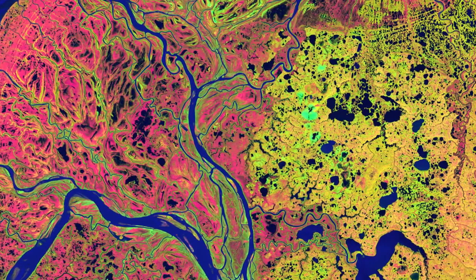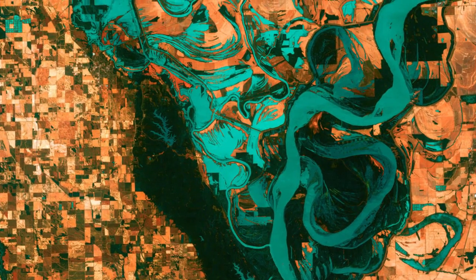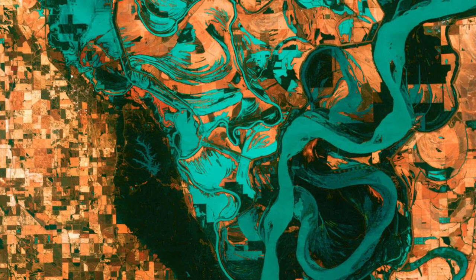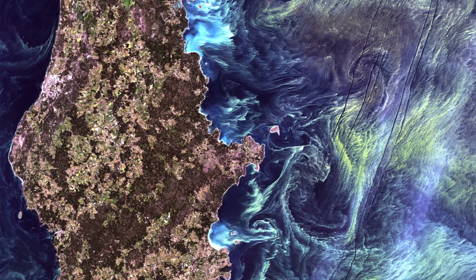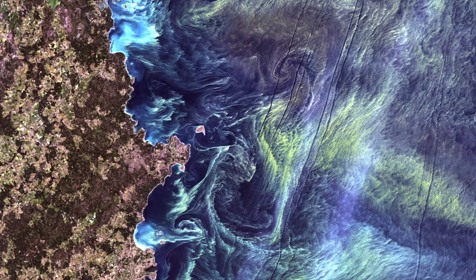These images contained frequencies of light invisible to humans, so artists filled them in with crazy colors to highlight geological features. The winning image was one called Van Gogh from Space, which shows a cloud of green phytoplankton swirling around Gotland, a Swedish island in the Baltic Sea. It's supposed to look like Van Gogh's Starry Night painting. Voting is closed, but do you think they made the right choice? Let us know in the comments.